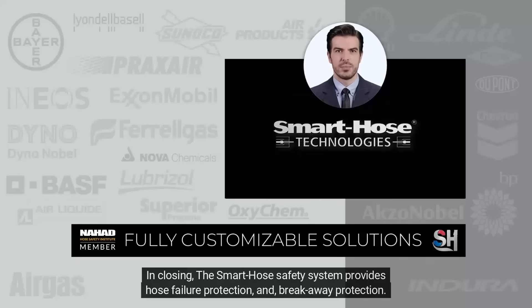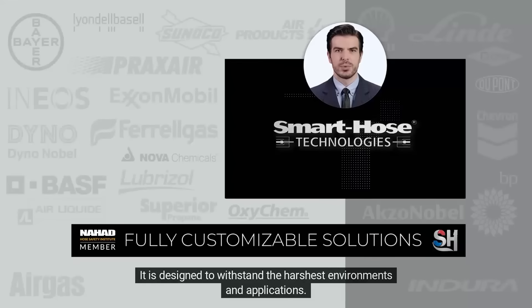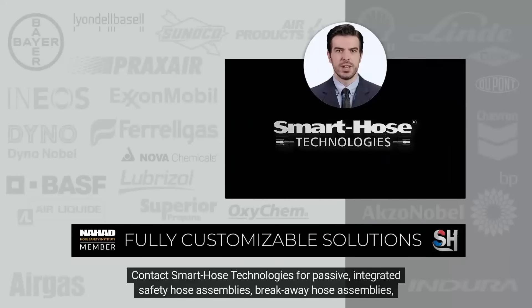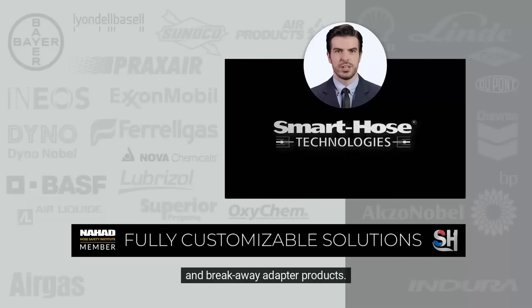In closing, the Smart Hose Safety System provides hose failure protection and breakaway protection. It is designed to withstand the harshest environments and applications. Contact Smart Hose Technologies for passive, integrated safety hose assemblies, breakaway hose assemblies, and breakaway adapter products.